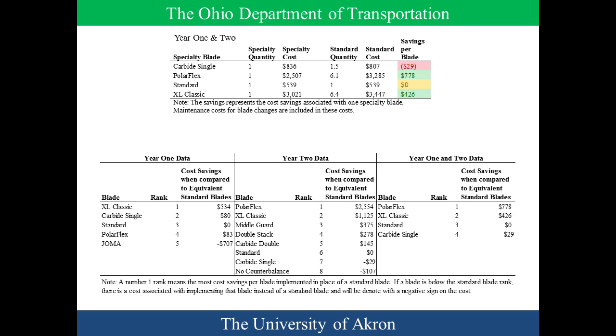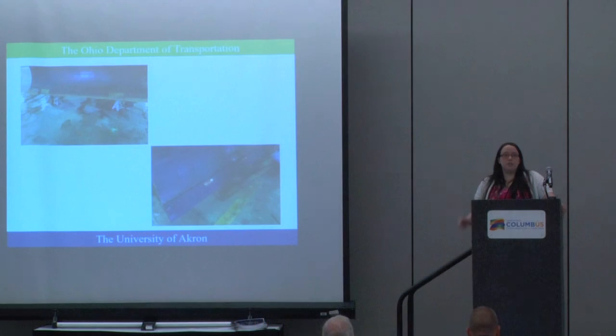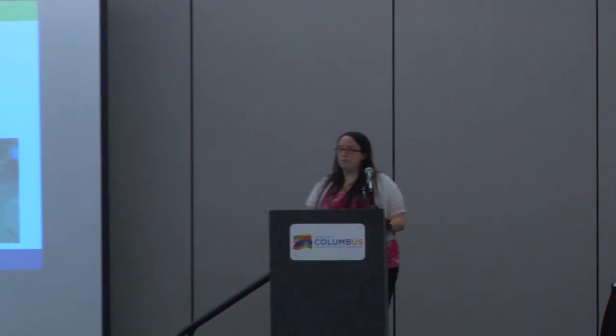For blades tested in both years, we combined the raw data — not averaging averages — to get overall two-year savings: Polar Flex at $778, XL Classic at $426, and carbide single at negative $29. The bottom chart shows rankings for year one, year two, and combined. Overall, we found some blades not worth the cost, while others showed potential savings. However, you have to consider that if you invest more money and they break in the first 10 miles of plowing, you're out significantly more. As a manager, you should evaluate your routes, your operators, and make sure counterbalances are calibrated before implementing specialty blades. All details are in the published report.